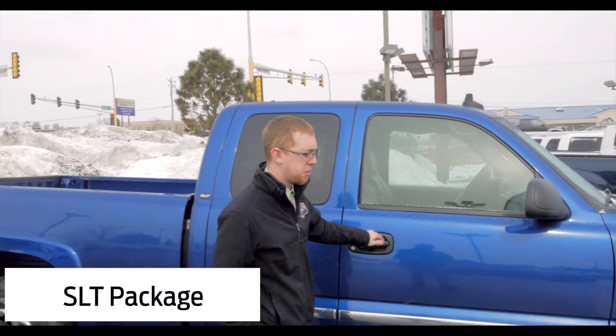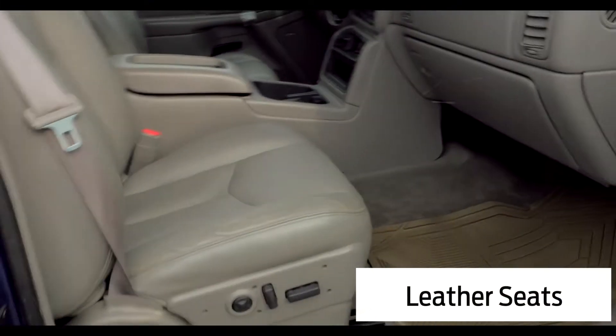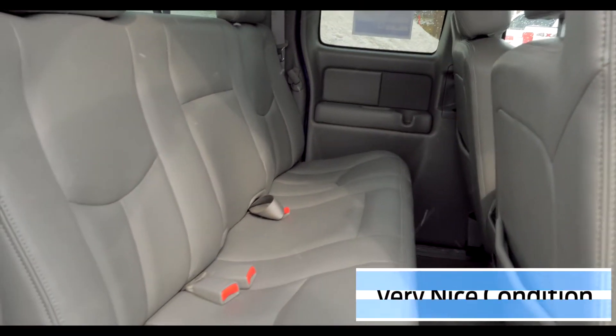It's a SLT package, so it's a pretty nice package. You got leather seats in there, you got power seats, it's a Bose stereo system. It's actually relatively clean. You even got the back seat area too — you can take a look in there. It looks like no one's really even ever sat in that back seat.